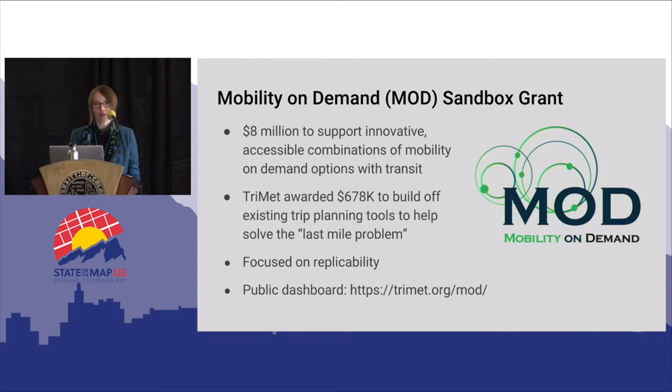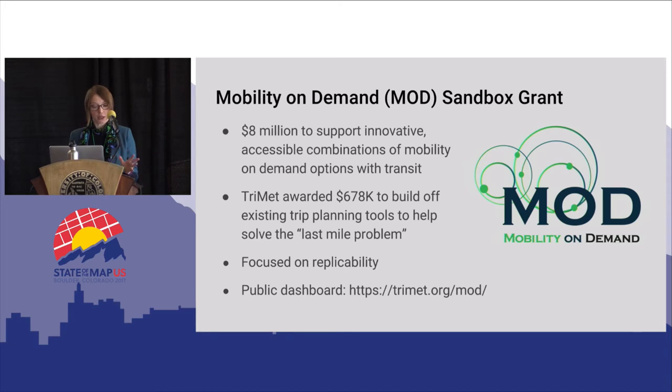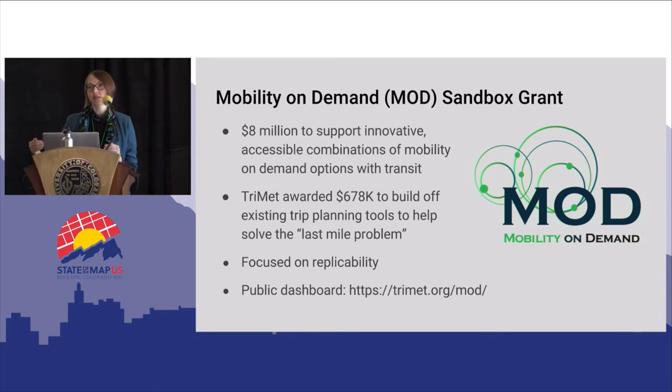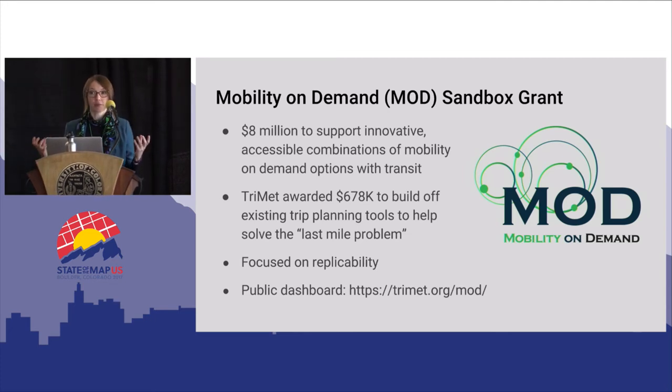With the Mobility on Demand sandbox grant recently awarded by the Federal Transit Administration, we have an opportunity to further improve these tools. They announced eight million dollars to support innovative, accessible combinations of mobility on demand options with transit. Mobility on demand refers to the new class of transit options including Lyft, Uber, Car2Go, and bikeshare that allow users to quickly see what's near them, book a ride or bicycle, and be on their way. It's really disrupting the transit space and the FTA thinks we need to keep up. TriMet was awarded $678,000 to build off our existing trip planning tools and help solve the last mile problem — for example, taking a Lyft to the MAX line and then across town — and our trip planner will be able to plan that kind of mixed-mode trip.